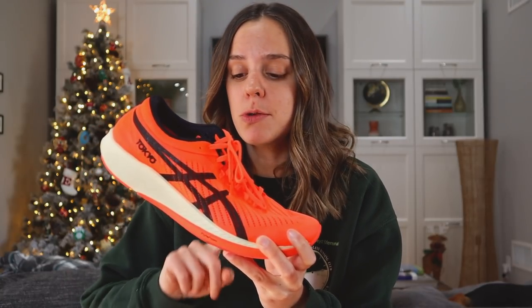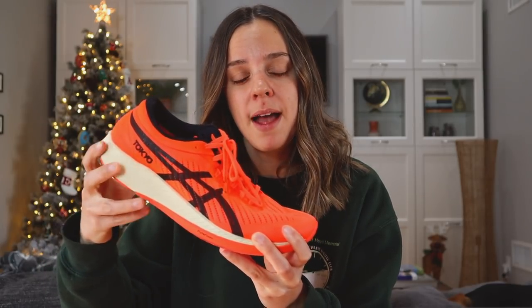Not only did Asics innovate their foam for 2020, but they also got into the carbon-plated running shoe game. What's cool about the placement of this carbon plate is that it's a lot different from the other ones on the market. In a lot of other carbon-plated shoes, the plate sits in the middle between two layers of foam. This one is bottom-loaded — it's basically right above the outsole. I like that Asics did this differently because it gives people more options. That's the number two thing they did in 2020.